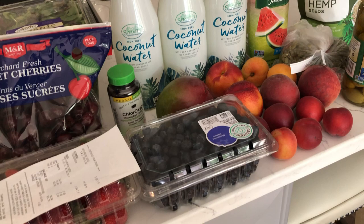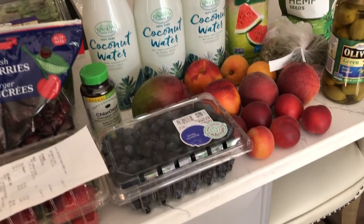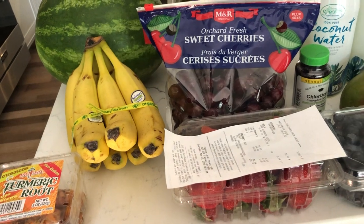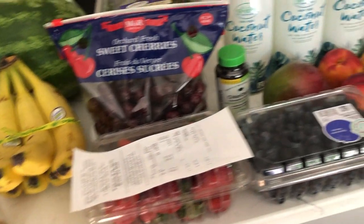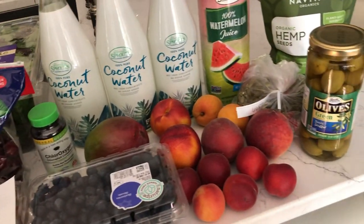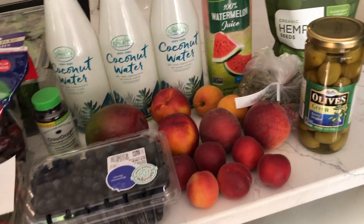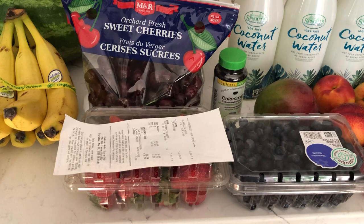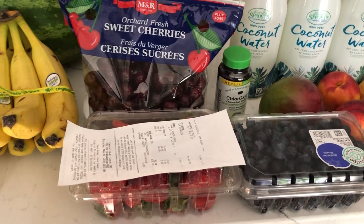You can also use turmeric milk if you're struggling with menstrual pain — turmeric milk is something you can drink on a regular basis. Maybe I'll do a video on how to make it. If you would like to see a video on how to make turmeric milk, please comment below.